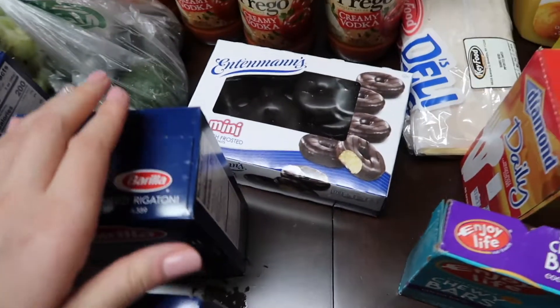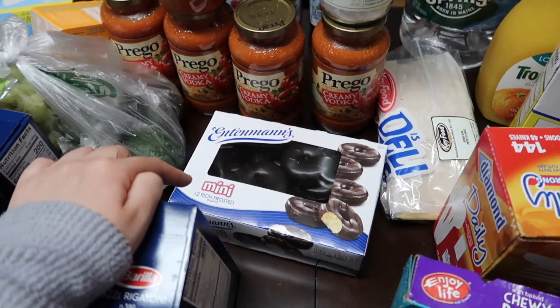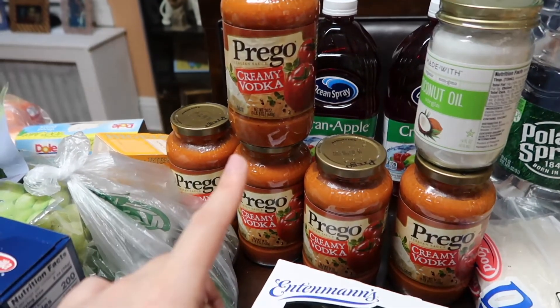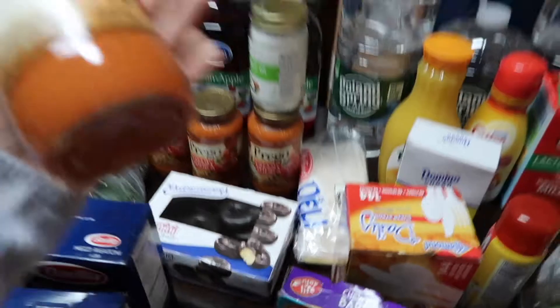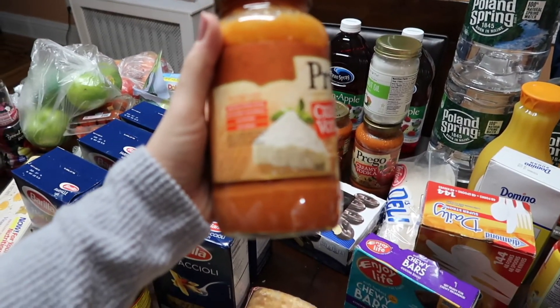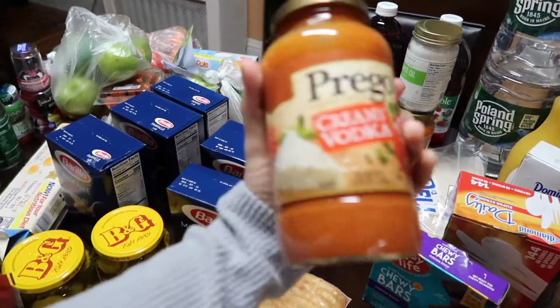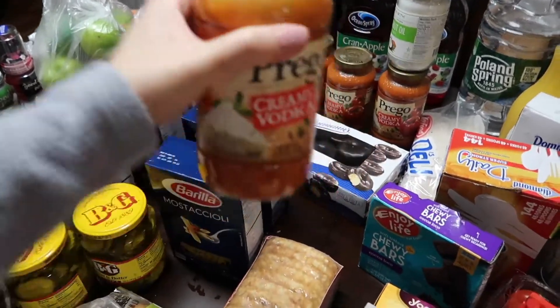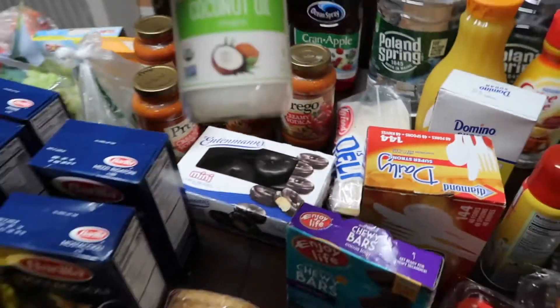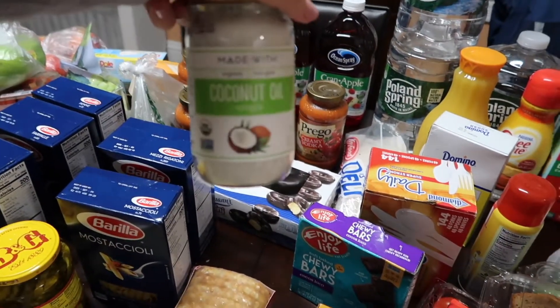Some donuts back there - my son requested mini ones, they didn't have the large ones. We got five jars of the Prego creamy vodka sauce - this one is made with vegetables, it's gluten free and vegetarian, so I'm going to try that out.